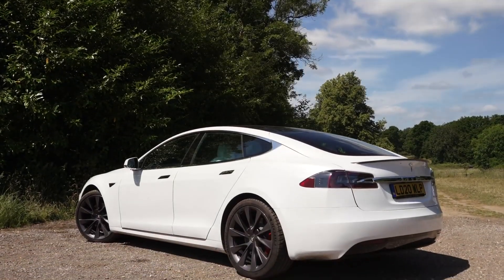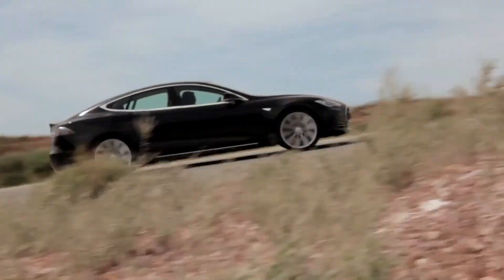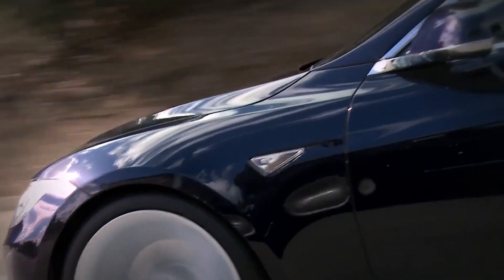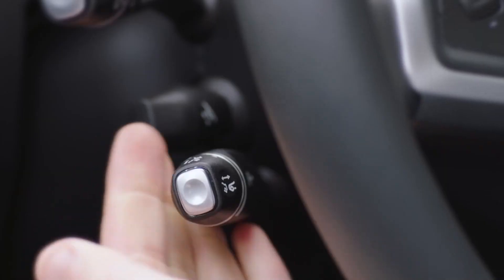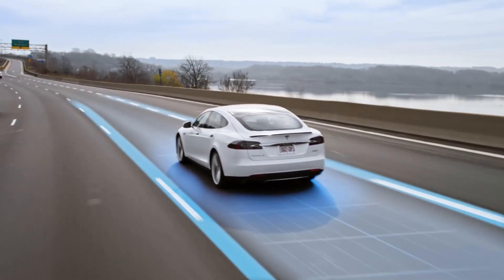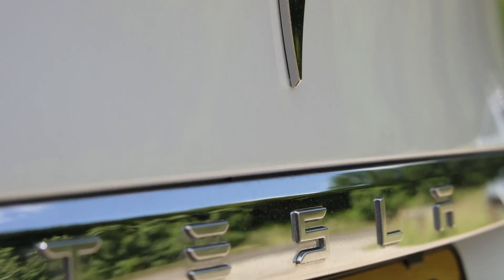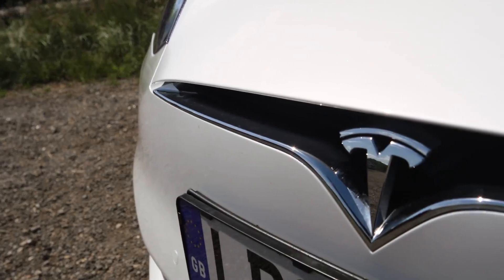The Model S is a roaring, high-performance, all-electric vehicle that's incredibly efficient and totally capable of cross-country trips. The Tesla Model S is filled with features, some of which are less obvious than the others. Here are 10 features of the Model S P85D electric car that you might not have heard of.